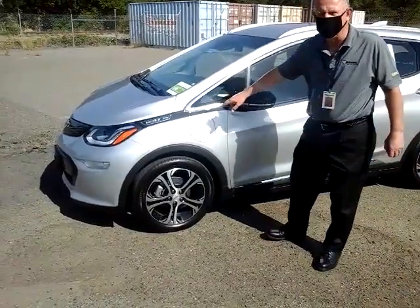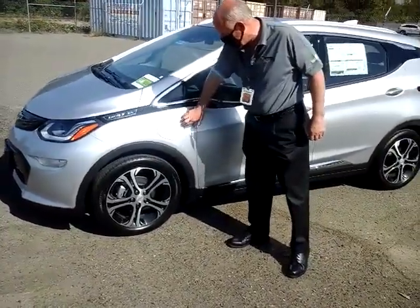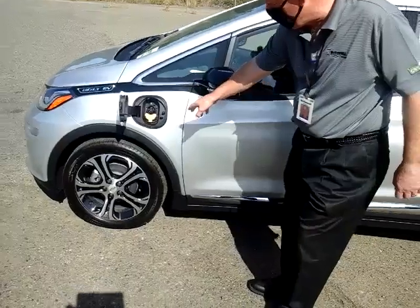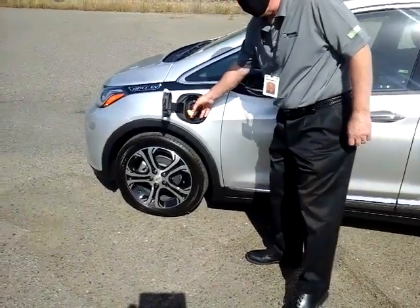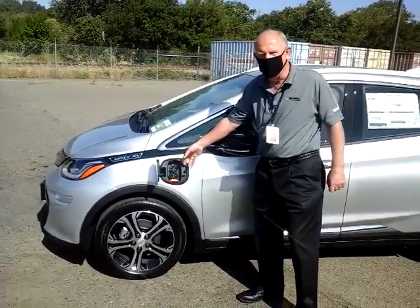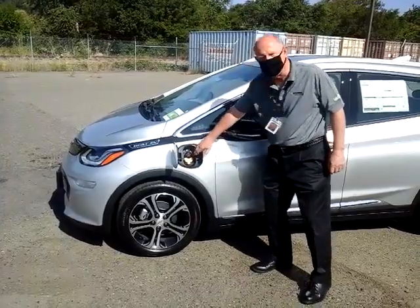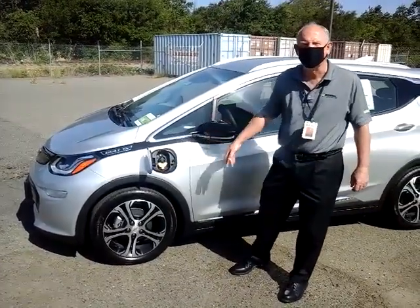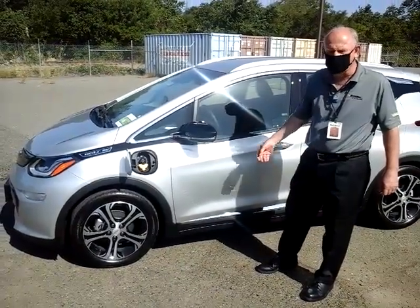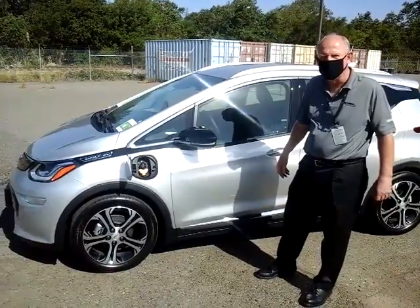One of the great things about the Bolt EV is it allows you three different ways to charge. This particular car has the option of DC fast charge, which allows about 100 miles of charge per hour on a Level 3 charger. You also have the option of a Level 2 charger, which gives you about an overnight full charge from nearly empty. And of course it comes with the Level 1, 110-volt charger you can use at home in the garage.